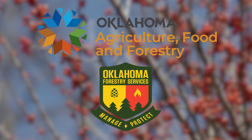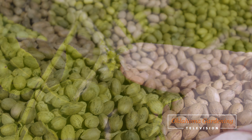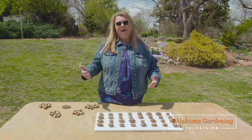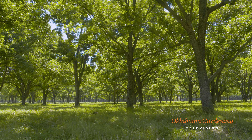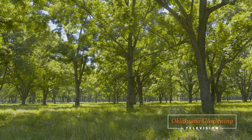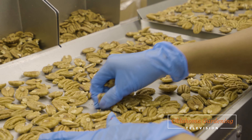Tis the season for pecans! Today on Oklahoma Gardening, we take a look back at Oklahoma's pecan crop. We start out in the orchard looking at pecan flowers. Becky Carroll then shares with us about native pecans. We then take a look further at the difference between an orchard and a grove. And finally, we close the show as we see the processing of the pecan harvest.